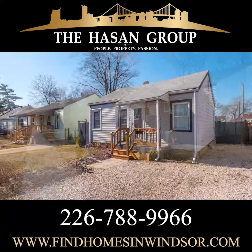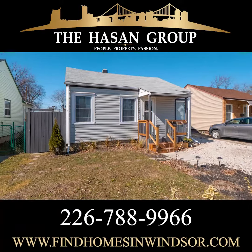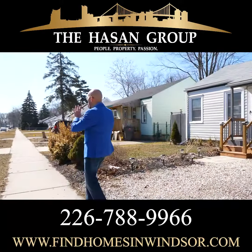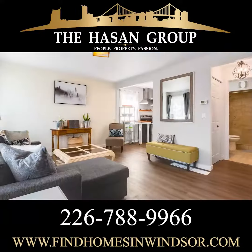Now this house has been completely remodeled from the inside. It sits on a great lot and on a beautiful family street. Now I'm going to meet you inside, show you around — go take a look.